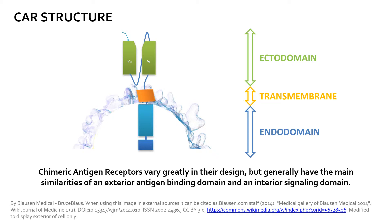The transmembrane domain is typically comprised of alpha helices that anchor the protein to the cell membrane and provide stability. Finally, the endodomain is the protein segment responsible for intracellular signaling to activate the killing mechanisms of T-cells.